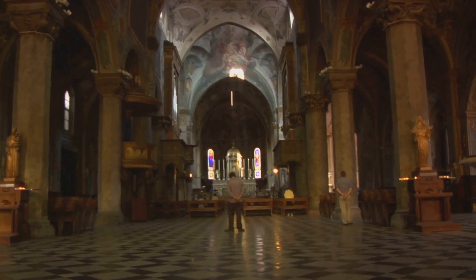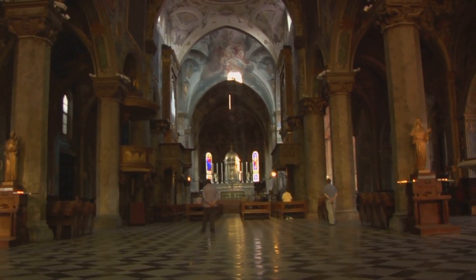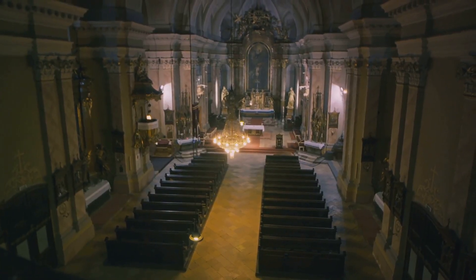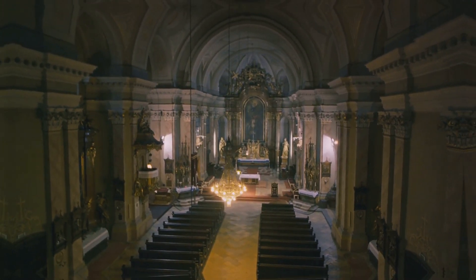We also take you to the Cattedrale di San Sabino, another splendid example of Apulian Romanesque architecture. Dating back to the 13th century, it features beautiful artworks, including a remarkable rose window that leaves visitors in awe.